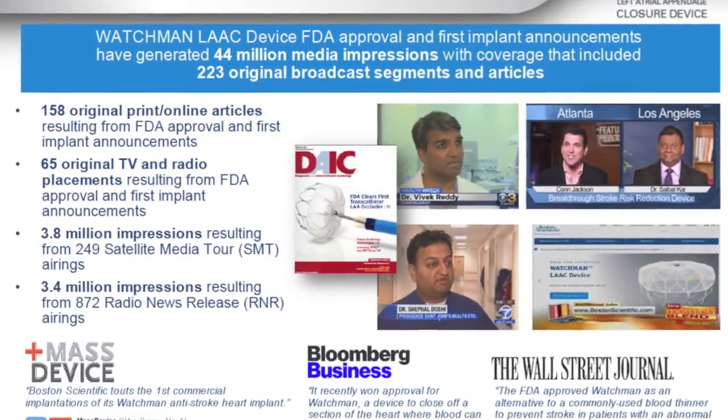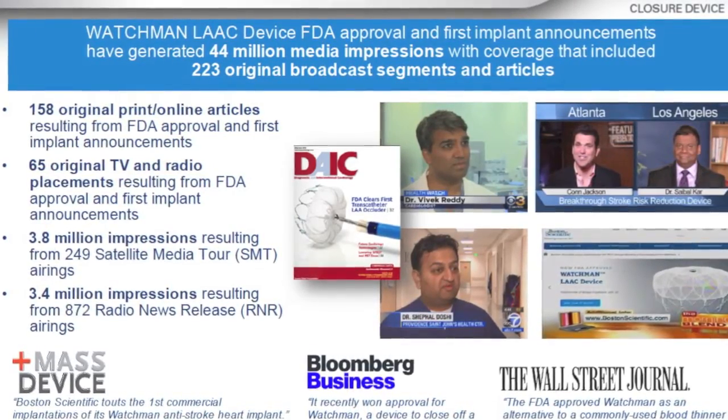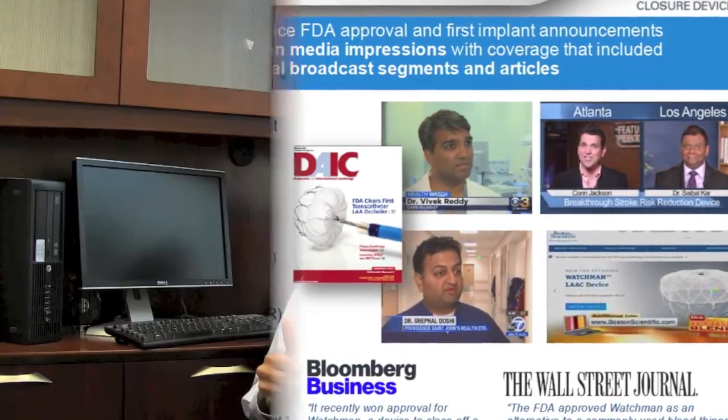The Watchman device is a device that a lot of us in the cardiology field have been waiting for for a long time, because a lot of our patients that have atrial fibrillation are at a high risk of stroke — some people as high as 10 to 15% annually. You can imagine how high their risk of stroke really is.